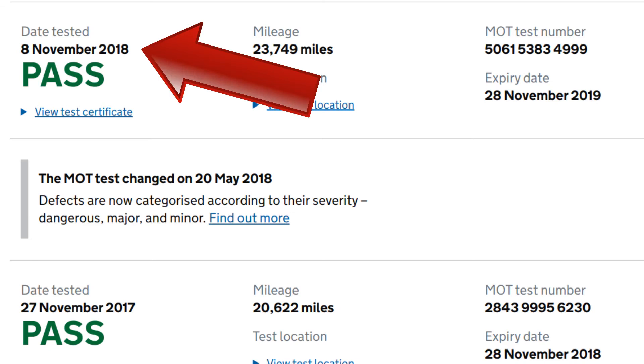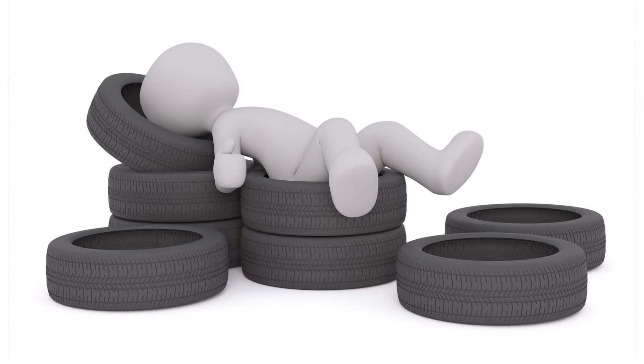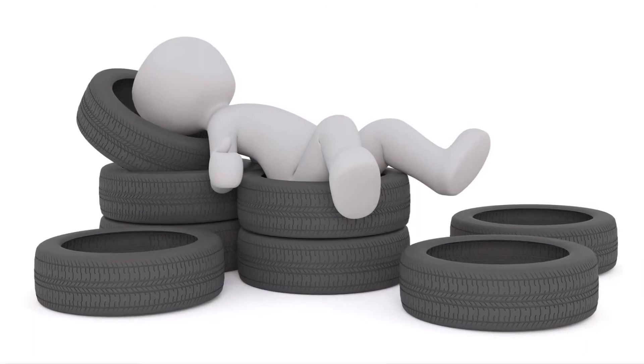Let's look further ahead for evidence. Next, November 8th 2018, one year later. The car passed inspection but this time there were no advisories for the front tyres or indeed for anything else. This suggests the front tyres were replaced in the previous year. That's encouraging.